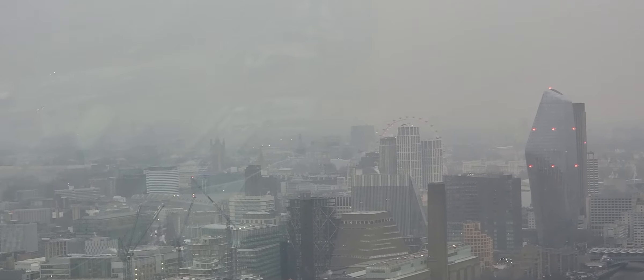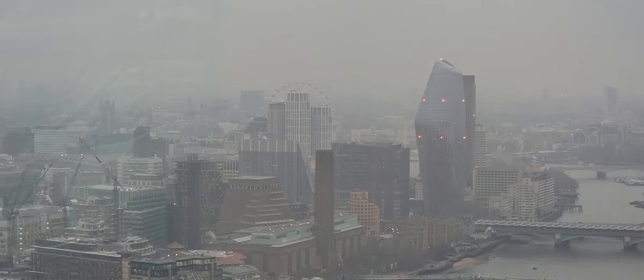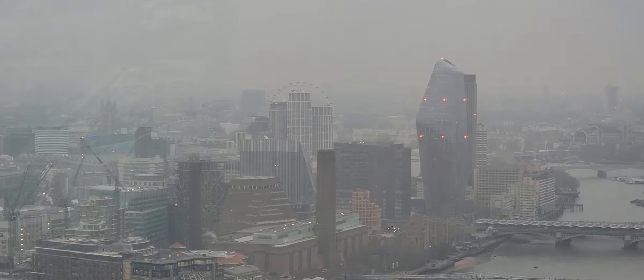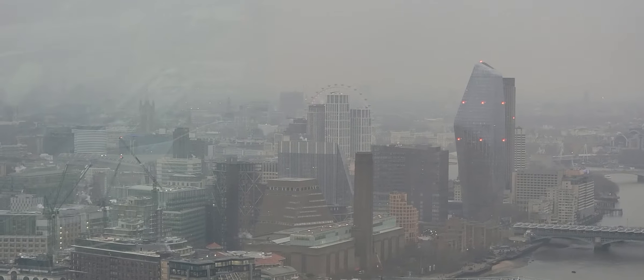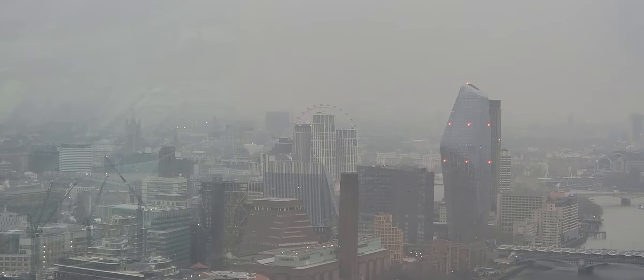Can you see the London Eye? Yeah, barely. The building in the center where it looks like three fingers — right across it is the Ferris wheel called the London Eye.